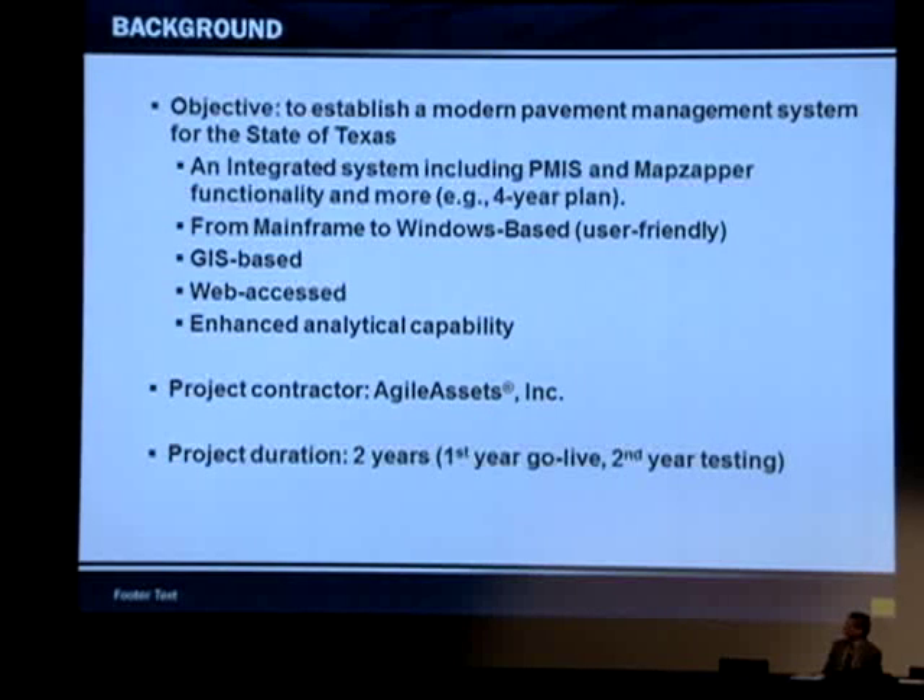So we wanted to develop a comprehensive system that will be inclusive of everything — you can do your analysis, run reports, view your right-of-way images. We wanted a system that's user-friendly, web-accessible, and able to do advanced analytics for pavement management. The project was awarded last year to Agile Assets Consultant, one of the leading companies in software for infrastructure management. It's a two-year contract. We're almost finished with the first year and about to go live with some pilot districts, with statewide go-live in 2017.